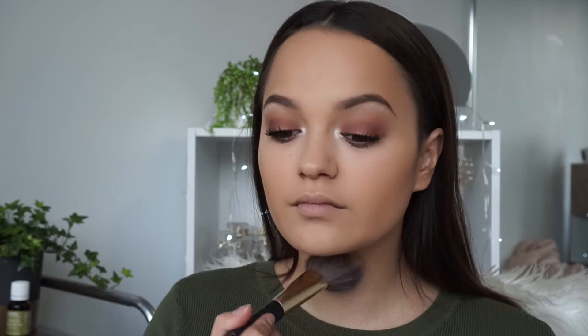For blush I'm using one called Mocha — it's a really nice neutral, coolish pink and I think it's really pretty on the skin. I'm going to use a little bit of that just on my cheekbones. Then for highlighter I'm going to use my trusty Soft and Gentle highlighter — you can't go wrong with it, it's so good.